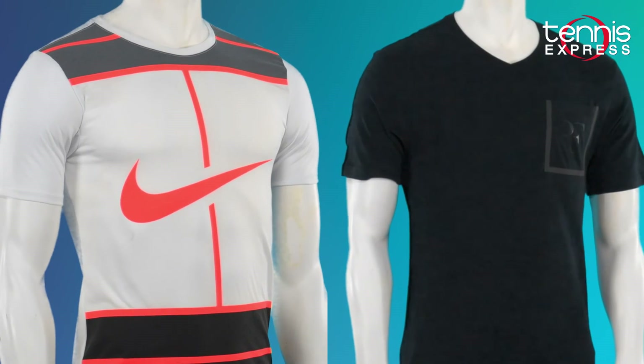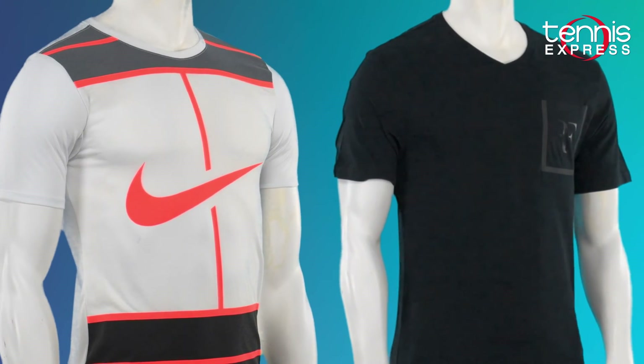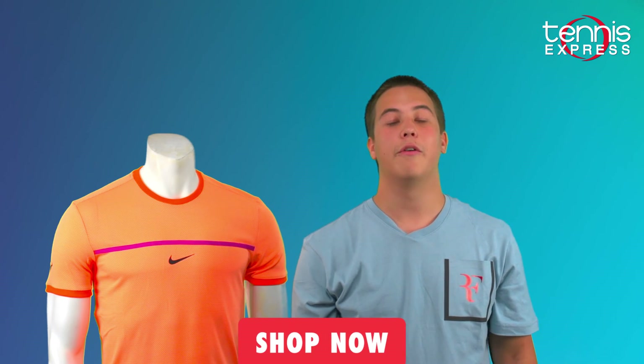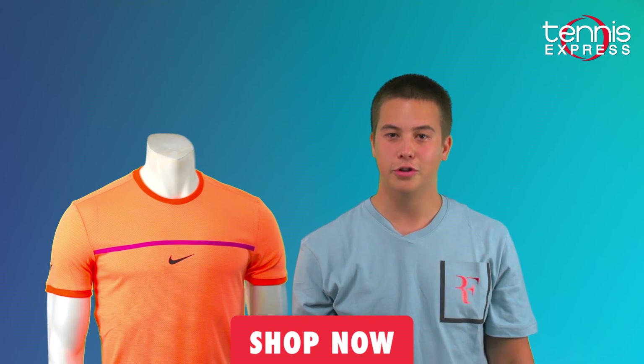Look at these sweet tees that are being rolled out with his clothing line, such as the court and the Federer Stealth. But there's so much more to this collection that I just didn't have time to show you, so click the shop now button below me and go check it out. And remember, you get free shipping on orders $75 or more.